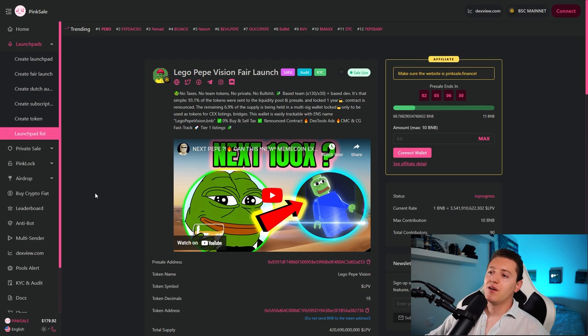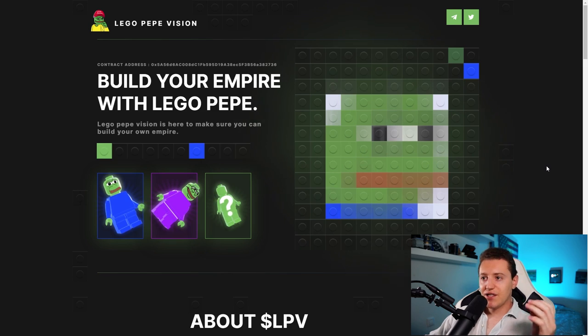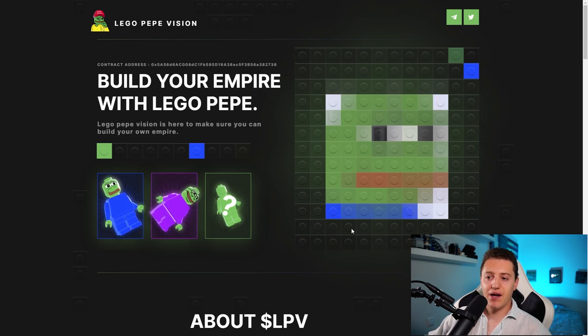It's already live on Pink Sale. This is Lego Pepe Vision's website — the website is really cool and well designed, which is always a good sign for any project, showing they care about the smooth details from the start. Here we can see the contract address and below we can read 'Build Your Own Empire with Lego Pepe.'